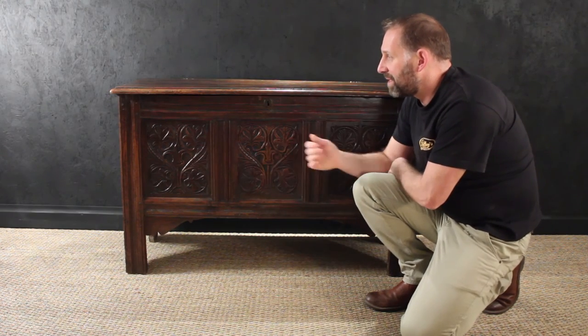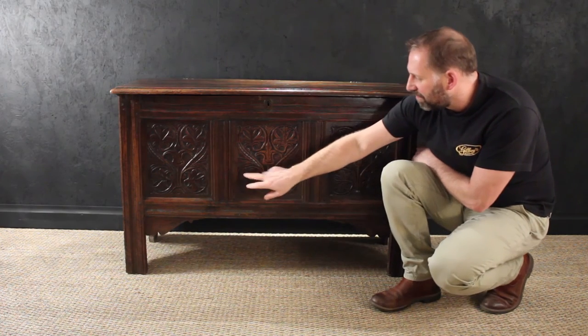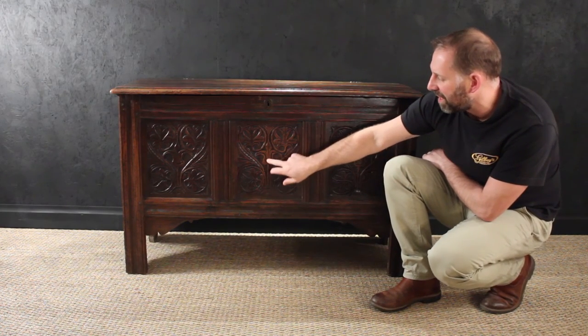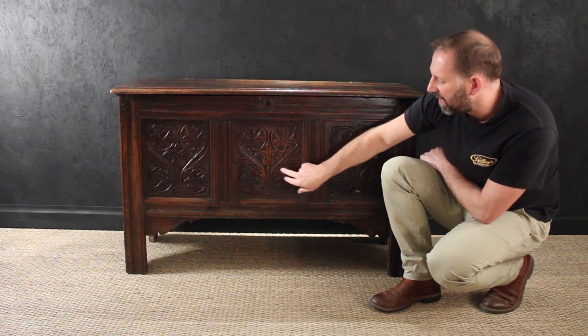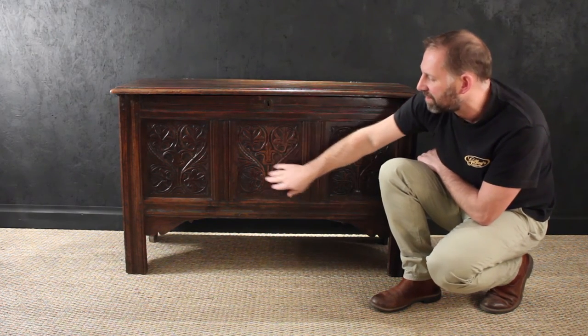This particular piece is an oak coffer. I mean, who doesn't want an oak coffer? This one's great. It's got three panels with a central stem which has been carved, and these leaves — these stylized leaves, these scrolling mirrored leaves that go on each panel.